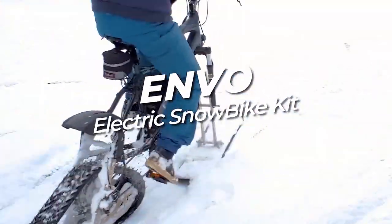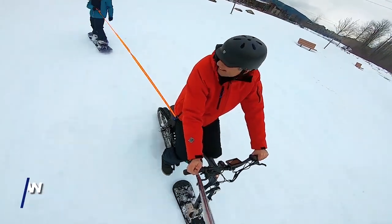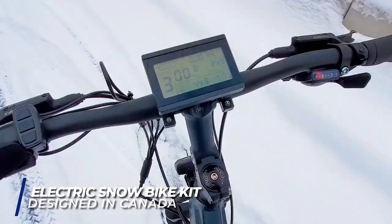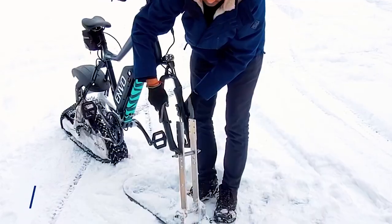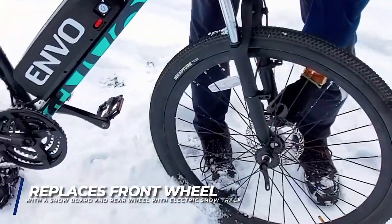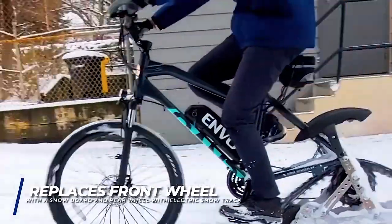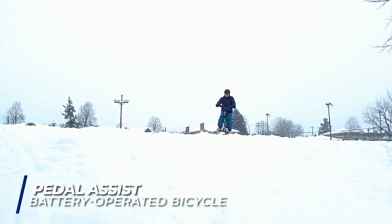ENVO Electric Snow Cart. Here we have another eco-friendly vehicle designed to handle winter weather like a pro. The ENVO Electric Snow Cart may just be the first of its kind, with a 1,200-watt electric motor to power its rider over just about any winter terrain. The leisure-focused snow cart can move you through just about any outdoor seasonal activity.